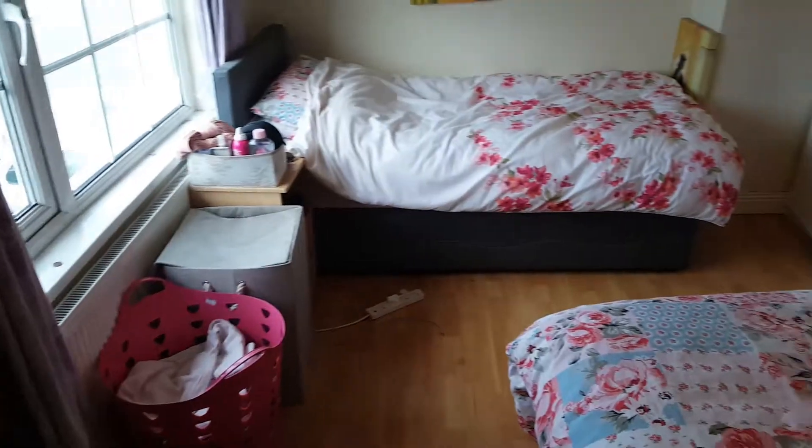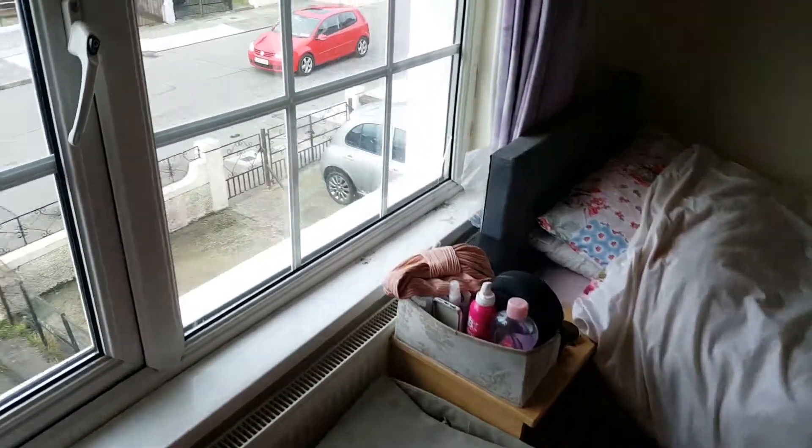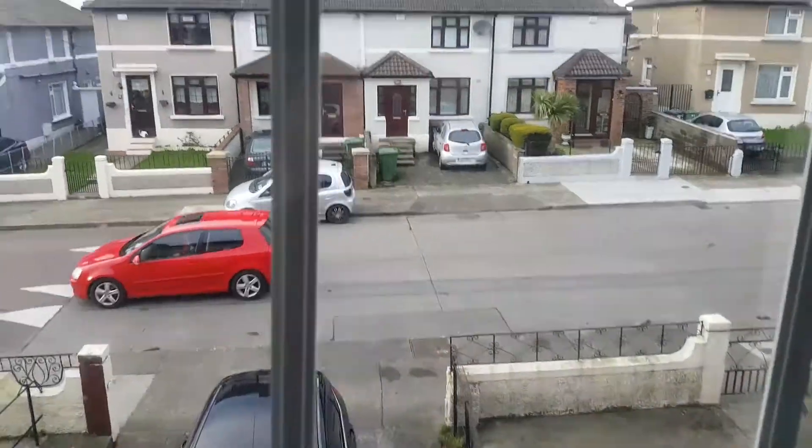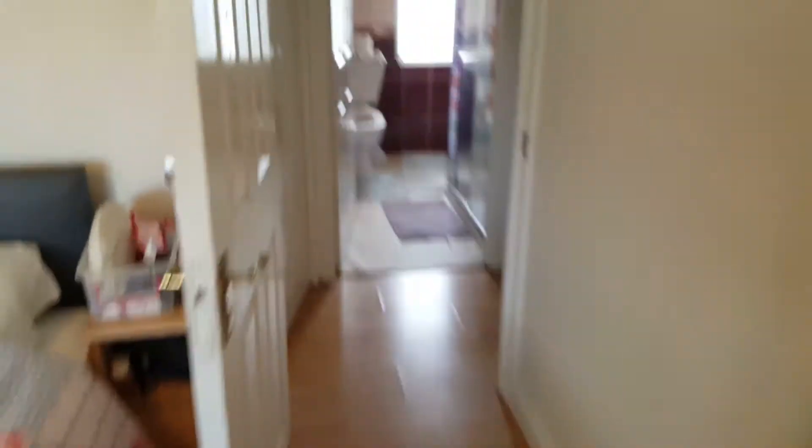The bedroom is in here. It's a shared room. This is the bed that's going. Again, a lot of storage. This is your view outside. More storage behind me there. And the shower room is here.